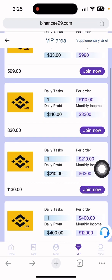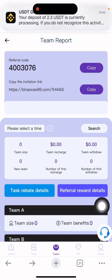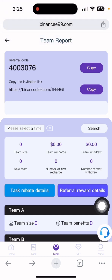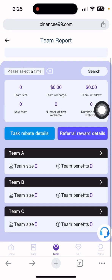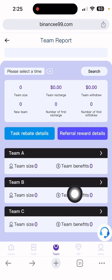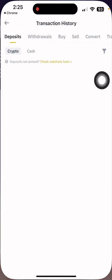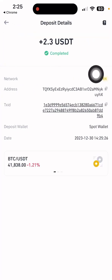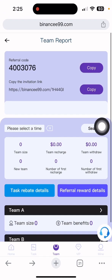The deposit is processing. If you want to earn free income, go to the Team section. You can see your invitation link — copy the link and share it to social media to get three-level commissions easily. There is Team A, Team B, Team C with team size details. The deposit of 2.30 USDT is successfully done — this means this website is still paying.